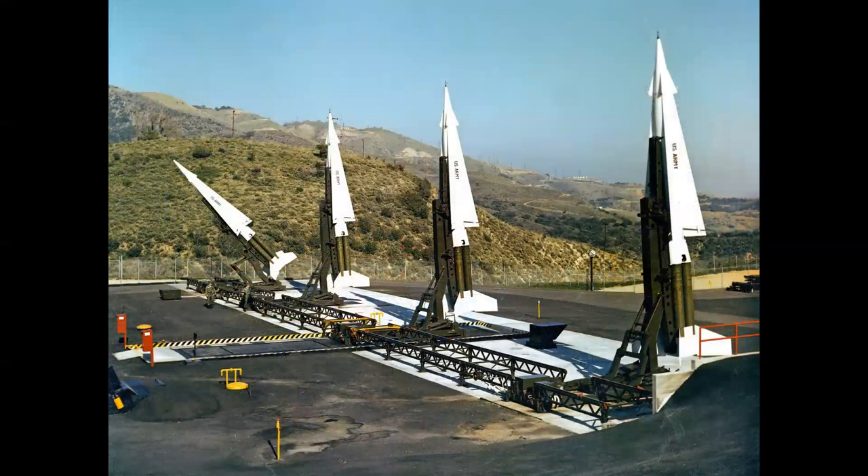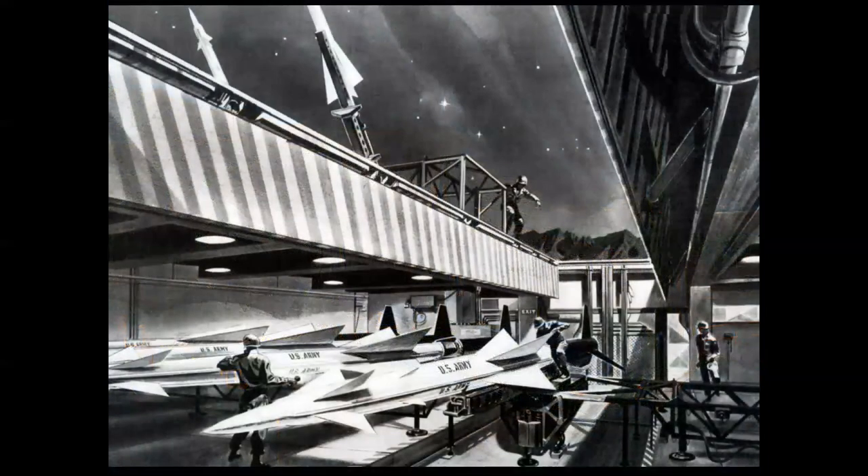Out on the West Coast, they were tested and used for atmospheric tests as well. This is a beautiful photo showing the launch complex — you see the missile bay door in the center and then the four separate pads. The missiles would be stored underground and then raised up on an elevator and moved on those rails into the launch position.